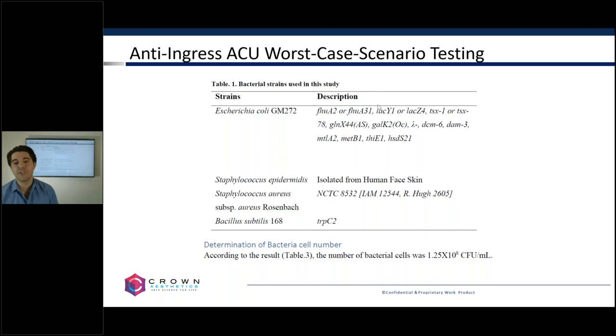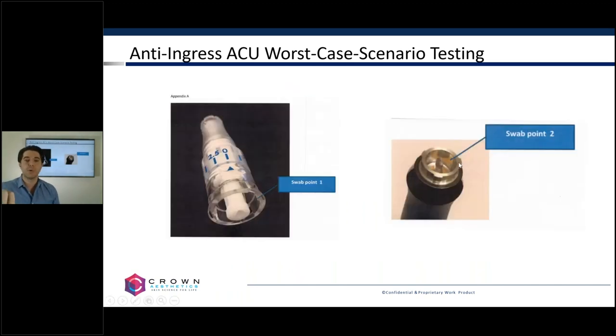We ran the SkinPen on that bacterial soup for 45 minutes. Every five minutes we would turn the SkinPen upside down, change the setting to the next depth, turn it back right side up, and treat for another five minutes — in five-minute increments for a consistent 45 minutes. After we did that test, we swabbed the inner part of the device — the coupling mechanism and inside of the disposable tip — with a cotton swab, then swabbed that onto petri dishes to show there was no contamination. Any one bacteria that grows onto a petri dish forms a colony — a little white mound representing one single bacteria that multiplied.